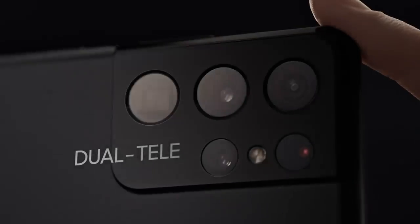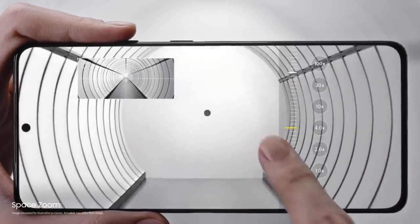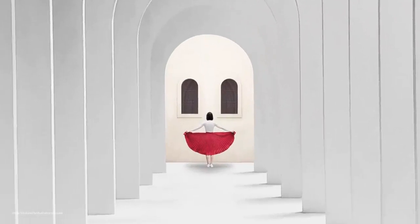Our breakthrough dual tele lens system brings the world closer to you. With zoom lock, space zoom is now smoother, faster, and sharper than any zoom in Galaxy.